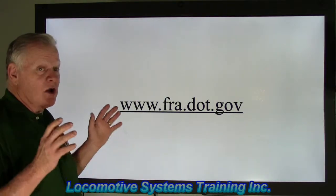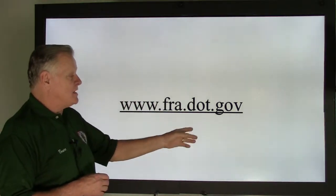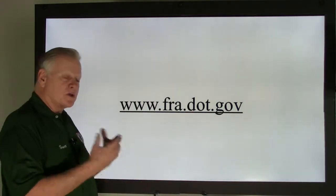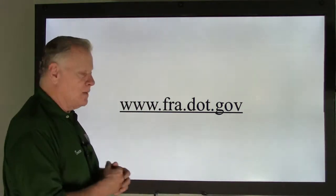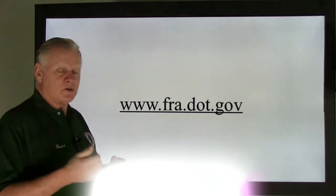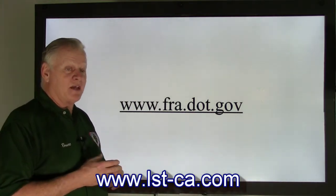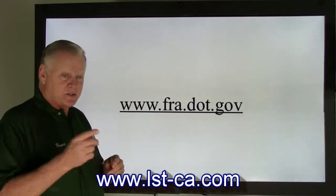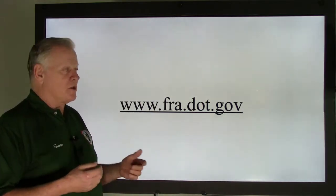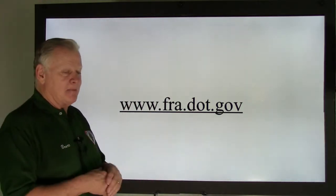Those are the defects we look at. Here's our FRA website: www.fra.dot.gov. If you get a chance, check out those rules and compare them, and give us a call or send us an email. We want to hear from you. Our web address is lst-ca.com. Thank you again — look forward to seeing you next week. We'll get into more of this, and we're almost to part two. Thank you so much for your support and have a great day.